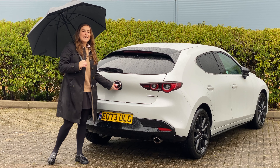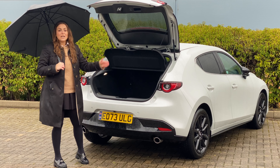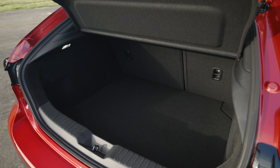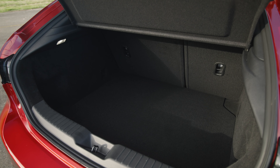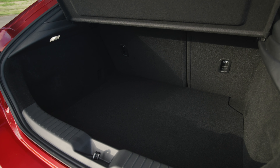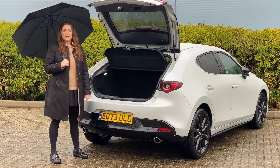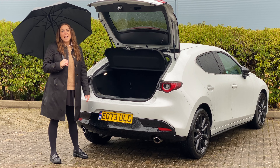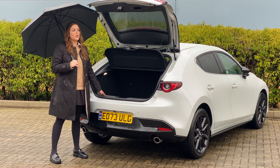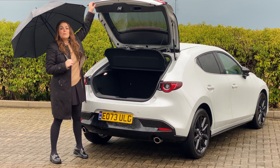Inside the boot, it is slightly on the small side compared to some of its competitors like the Golf or even the Hyundai. You get 358 litres with the rear seats in place, and that grows to 1,026 litres with the rear seats folded flat. There is a little bit of practicality lost due to there being quite a high load lip, so if you're often carrying pushchairs and items that may be difficult to get out, this could be the wrong option for you. But if you just need it to carry your weekly shop, then it should be more than sufficient.